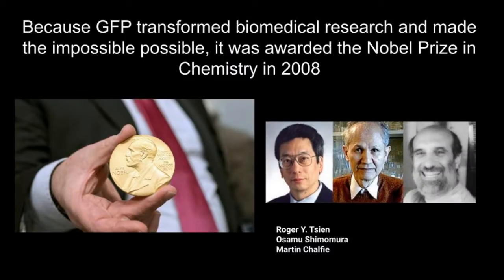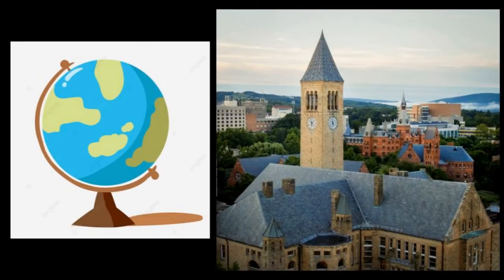Because GFP is extremely useful to scientific research, it won the prestigious Nobel Prize for chemistry in 2008. It was awarded to the three scientists we spoke about earlier. Fluorescence-based research has been happening all around the world for years, and it also happens right here at Cornell University in Ithaca. We will now hear from some Cornell graduate students about how they use fluorescence in their experiments.